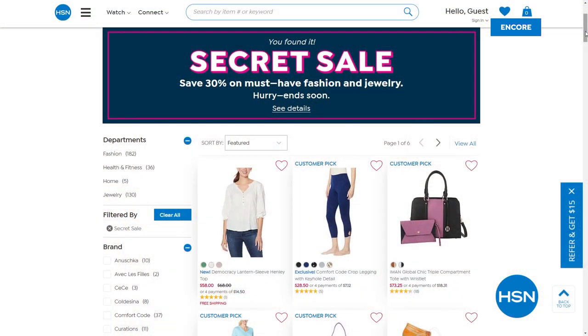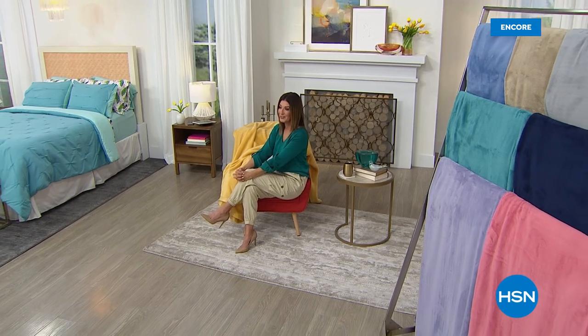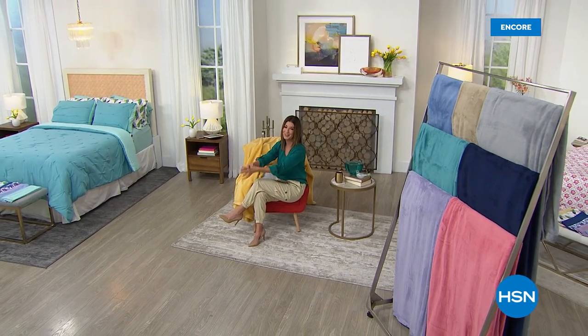Check out the new prints and fun new colors — machine washable and super easy to take care of. Thank you for all of your orders. HSN is giving you something special: an online-only secret sale. All you need is the secret phrase — 'get glam' — and treat yourself to 30% off top picks in fashions, jewelry, and health and fitness. Simply go to hsn.com and type 'get glam' into the search bar. We'll be right back with a matching comforter — don't go too far.